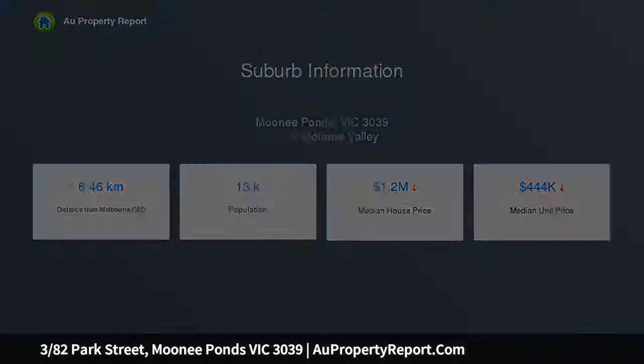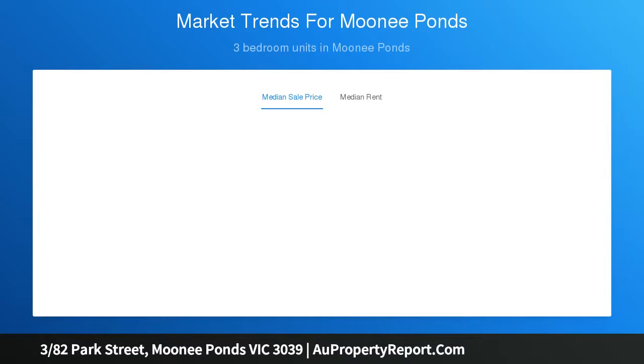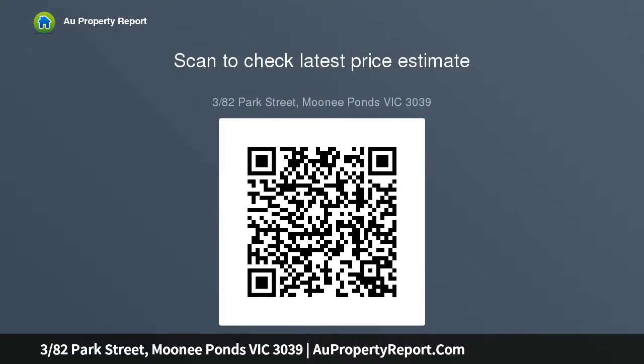Adorned by polished hardwood floors, refreshed interiors reveal a delightful living room featuring glass French doors, decorative cornices and mantelpiece. Next door is a bright, inviting kitchen with plenty of space for a dining table, with modern benches, cabinetry, stainless steel electric cooktop, under-bench oven and dishwasher.